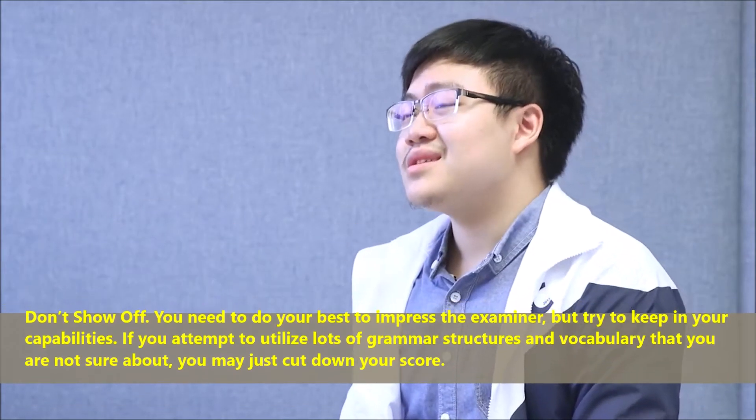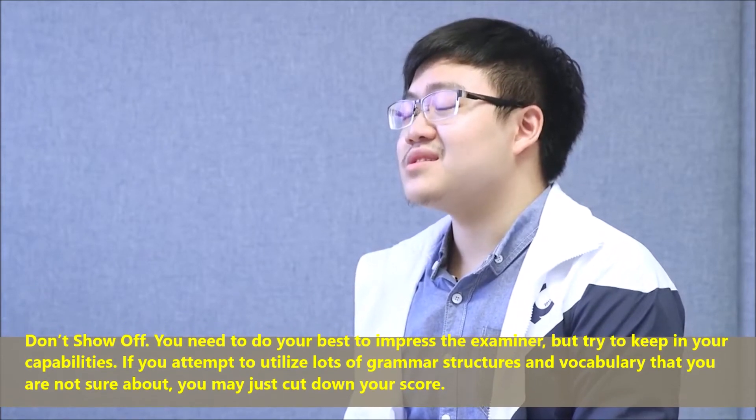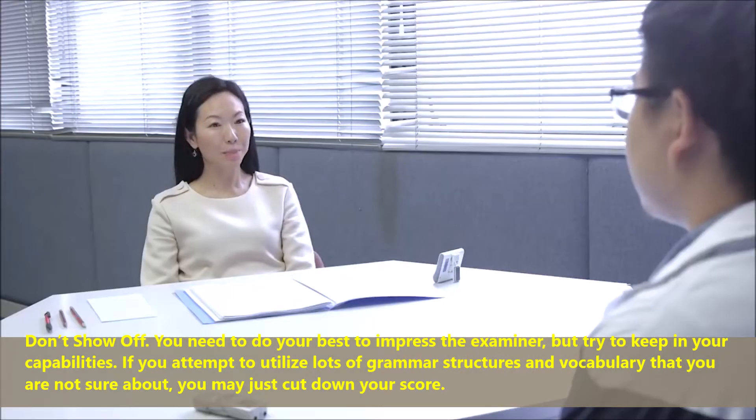Don't show off. You need to do your best to impress the examiner, but try to keep within your capabilities. If you attempt to use lots of grammar structures and vocabulary that you are not sure about, you may just cut down your score.